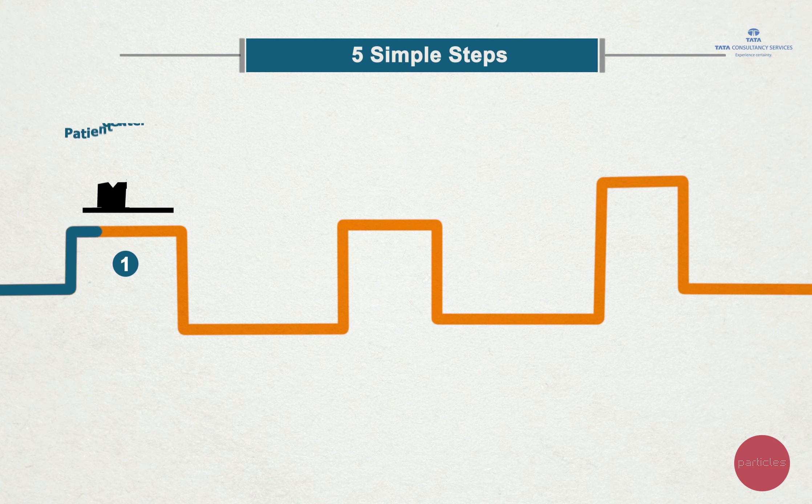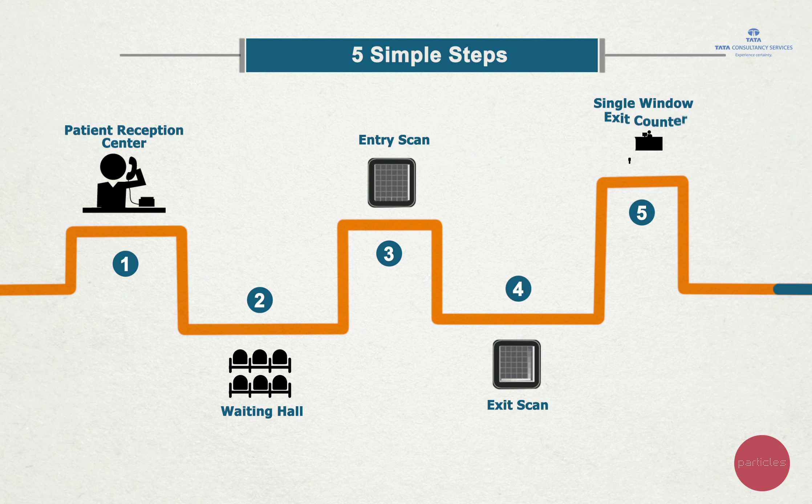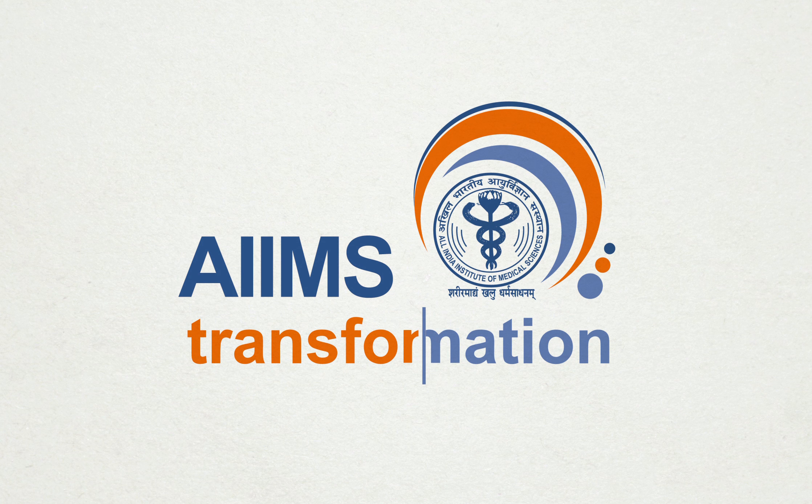With these five simple steps, the AIIMS transformation process is all set to revolutionise the public healthcare delivery system in India.